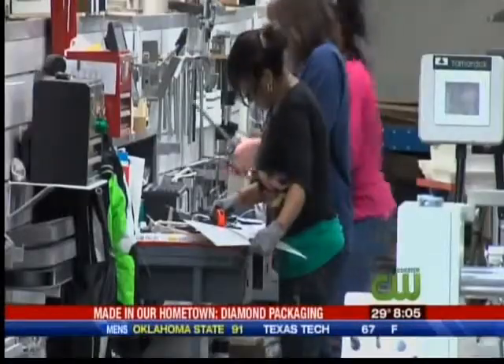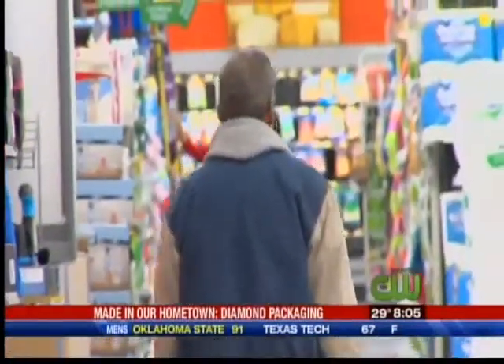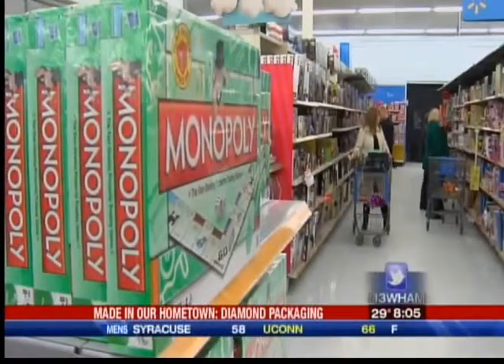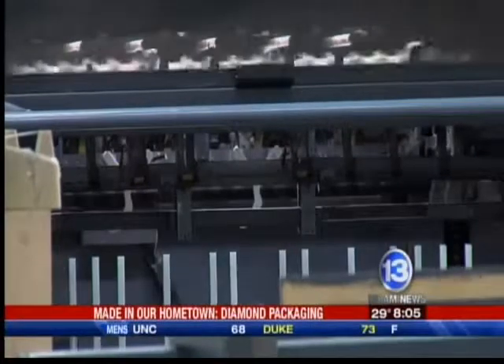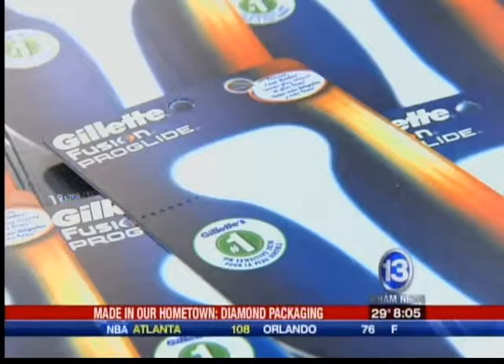We asked some of the Diamond Packaging team: have you ever been walking through a store and noticed your own packages catching your eye on the store shelves? 'Absolutely. I see it all over the place. Every Tops and Rite Aid, and I can say, you know what, I had a hand in that. Absolutely.' 'Our cartons are off the wall. Every time we walk in there, they glow off the shelves.'